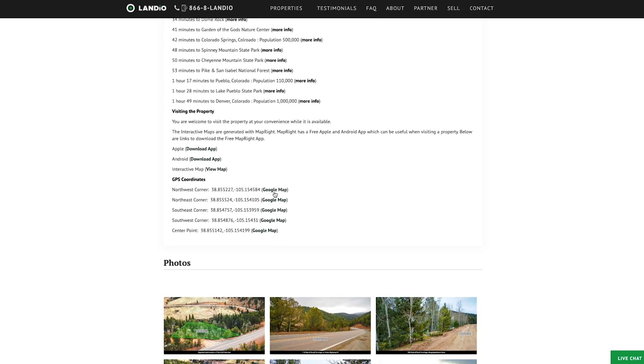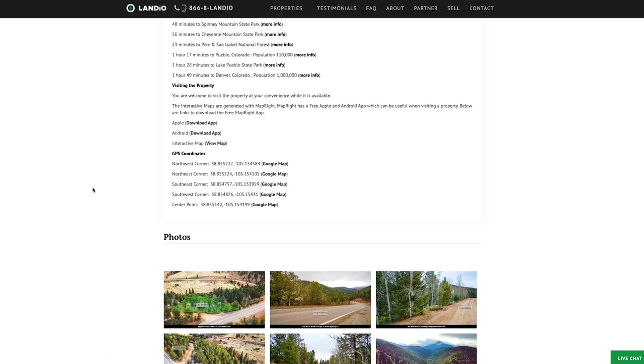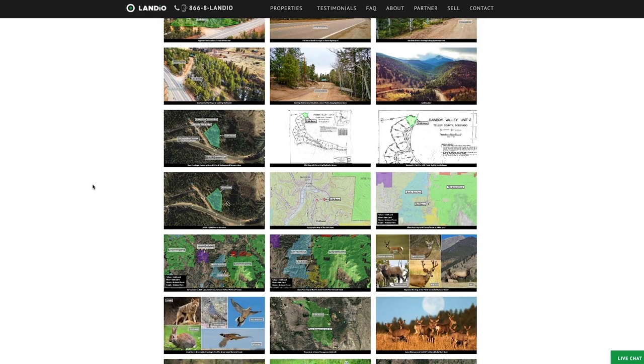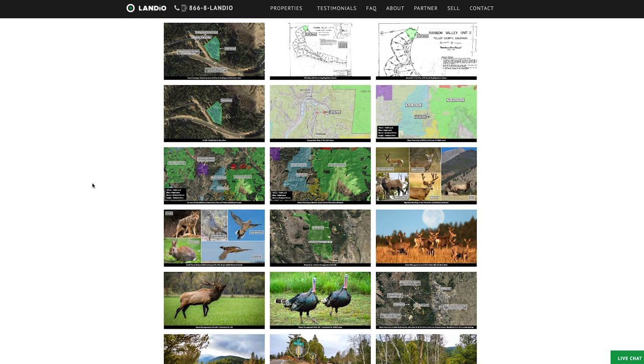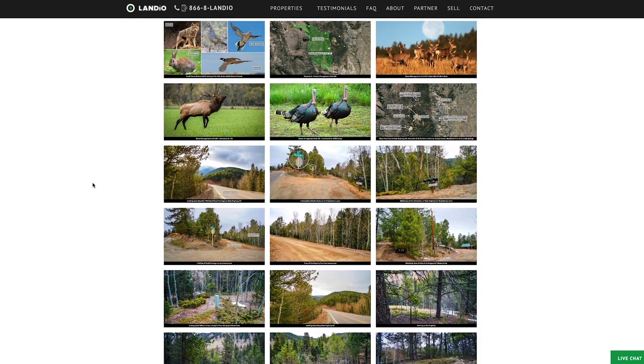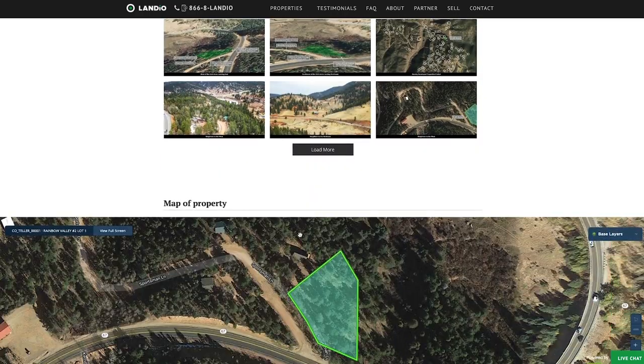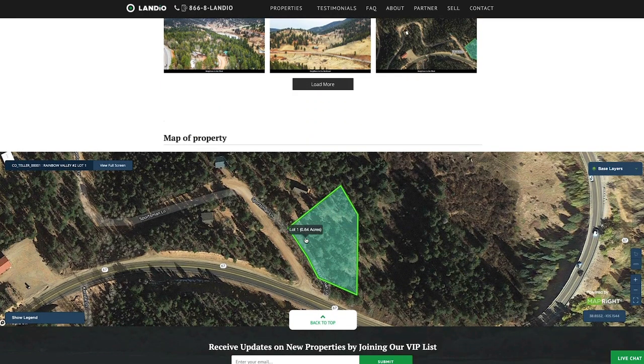Here are the distances to nearby points of interest, along with more information about those locations. We have the GPS coordinates and links where you can open those on a Google map. There are over 120 images of the property and the surrounding area — these photos were taken within the last few weeks. If the property is of interest, we highly recommend you take the time to look through all these images; they'll answer many questions that you have and even some you hadn't thought of. At the bottom of the page, we have an interactive map.